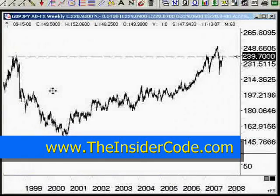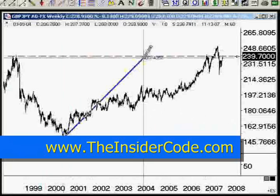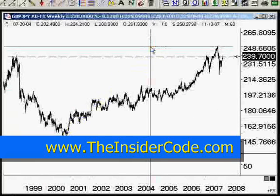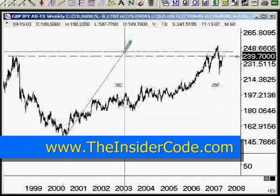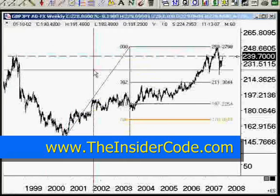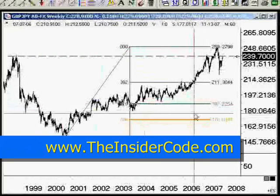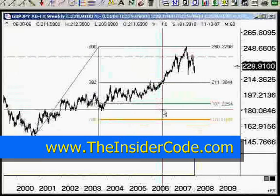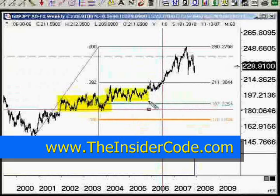Let's go over here to the pound yen. 187.22 would be the 61.8% retracement. Again, not catastrophic. In fact, there's quite a bit of consolidation in this area — this currency pair has two overlapping consolidation areas right next to each other.